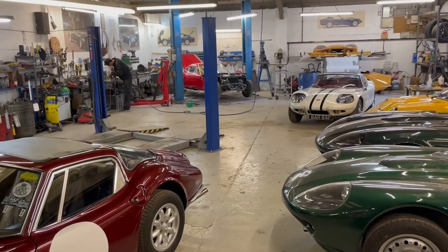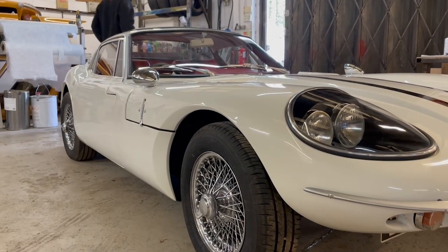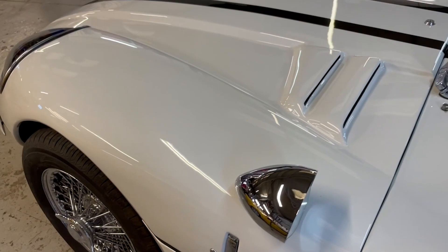A very good customer of ours, who's had previous Marcos's, showed an interest in the car. I agreed to sell him the car on the proviso that we would be allowed to restore the car to its original, as-per-film condition and specification — and within reason, no expense spared.